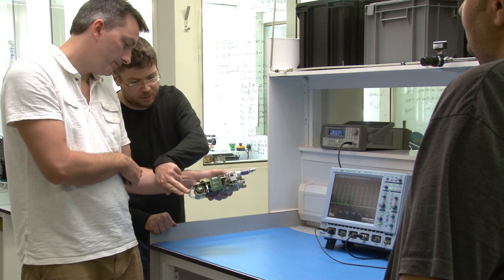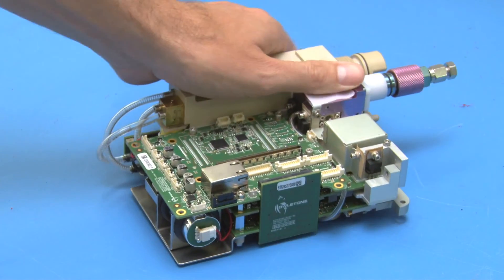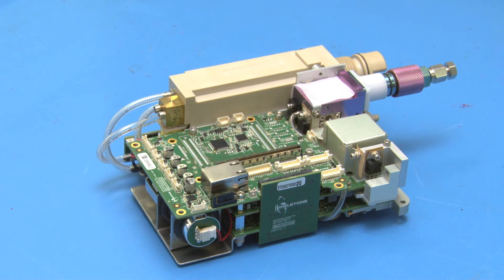Owlstone technology is also at the core of more portable products designed for homeland defense applications. Owlstone technology could be used in a doctor's office today, but we aim to go much further. The Owlstone sensor is already tiny, and the electronics in this box can be shrunk down to the size of a cell phone.